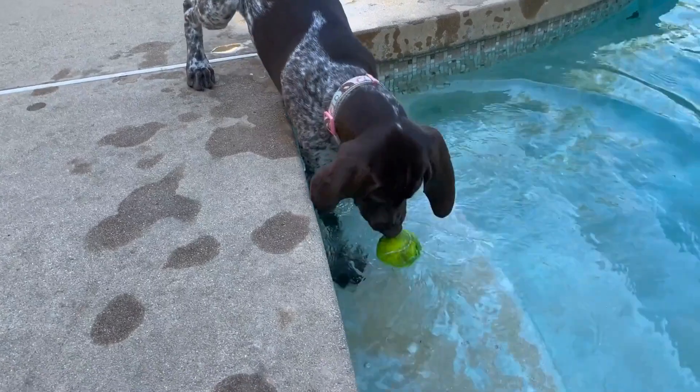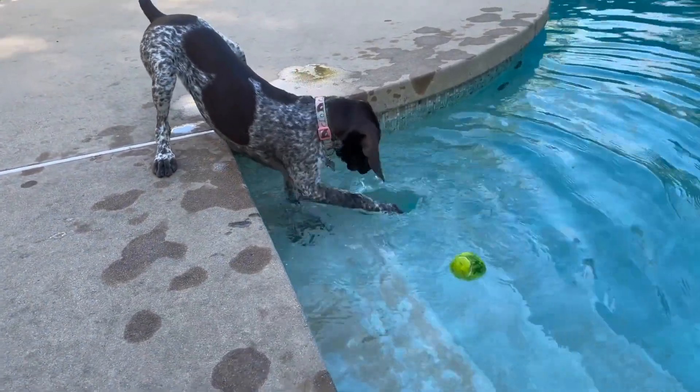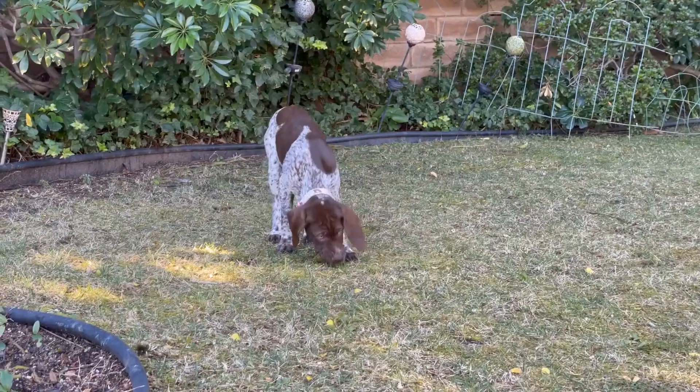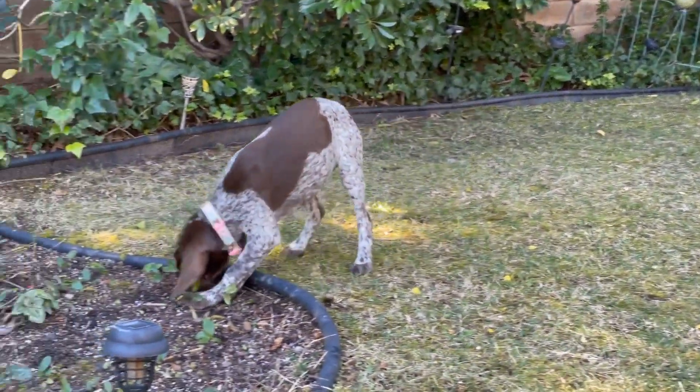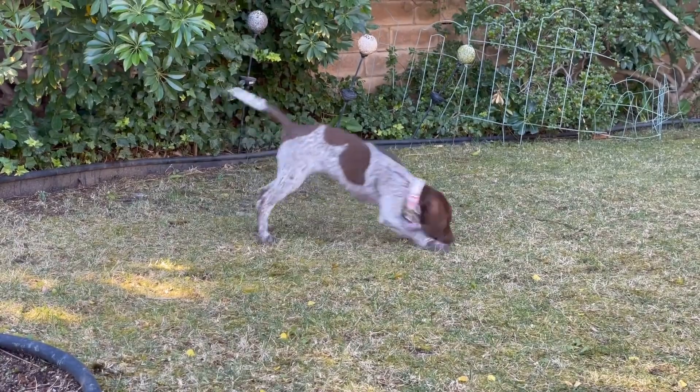They have a sleek, muscular build, long legs, and a well-defined muzzle, which gives them an elegant appearance. Pointers are also known for their incredible stamina and endurance, making them the perfect companion for lengthy hunting expeditions.